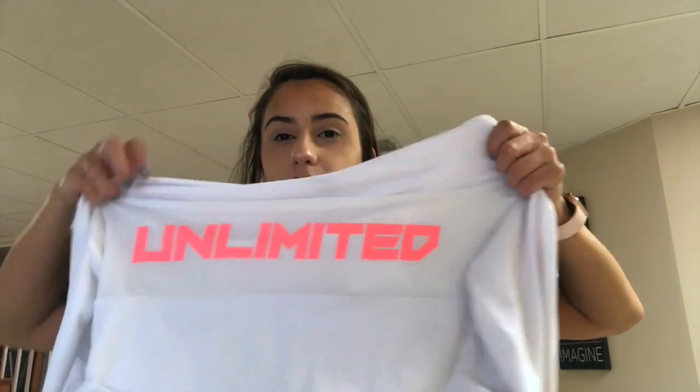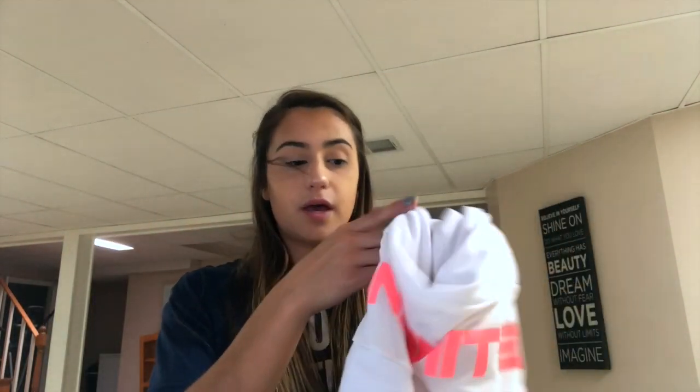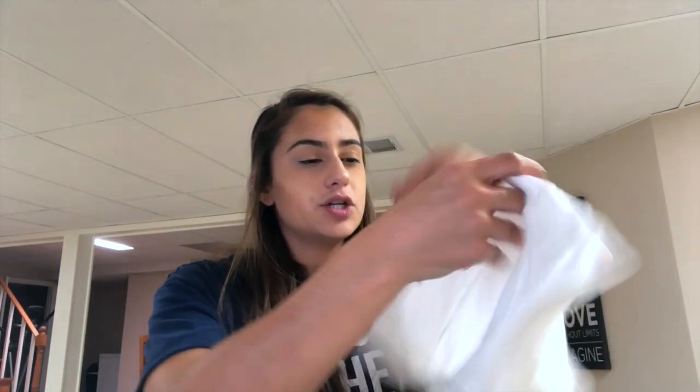I also got this from TJ Maxx — it says 'Limited' and it's a cropped white hoodie. It's super cute. I think I only paid like $12 or $15 for this. It's gonna be hard to keep clean but I think it's worth it, especially with some jeans and cute white sneakers — all about it.